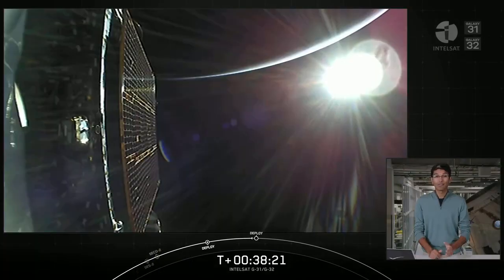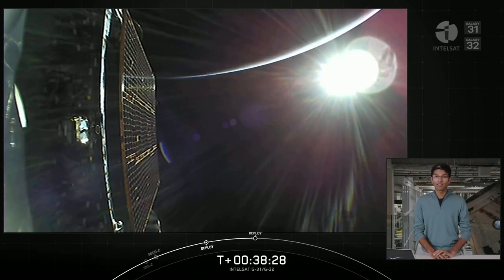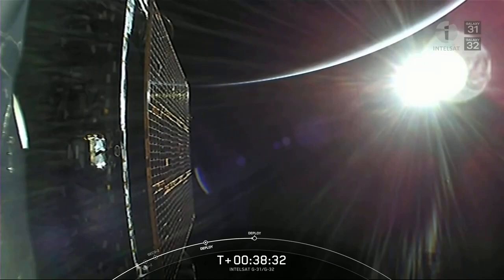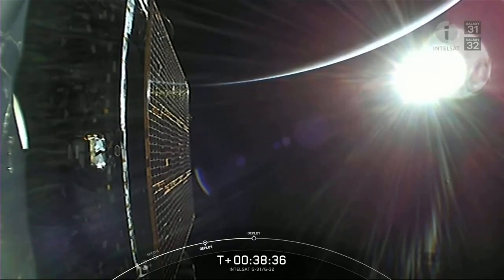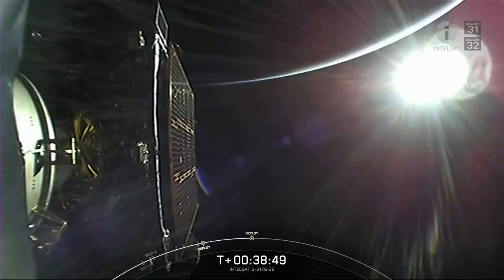About five minutes ago, we deployed the Galaxy 32 satellite and we're awaiting deployment of the second and final payload on today's mission, Galaxy 31, which you can see on your screen there. Payload deploy coming up, just under about 10 seconds from now.